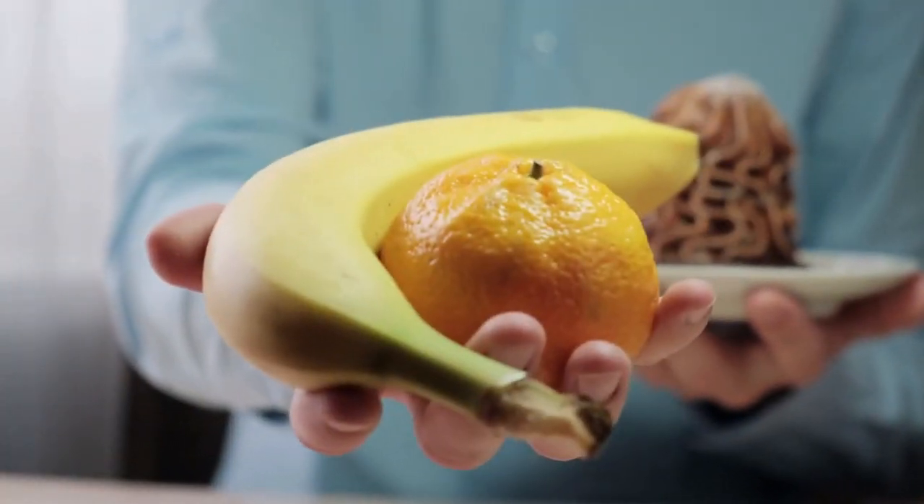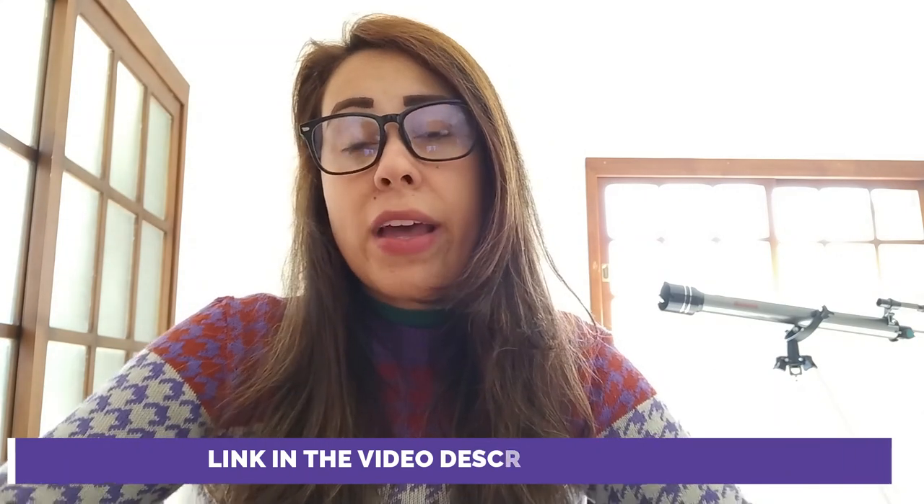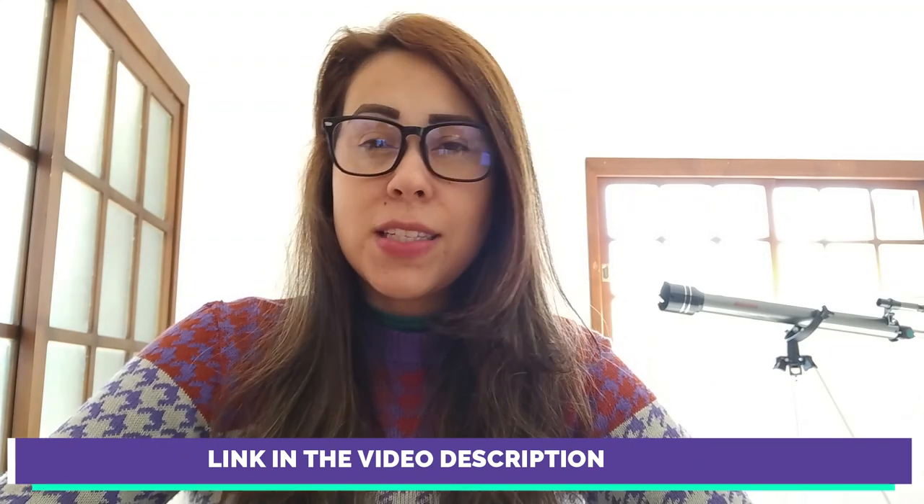Hey guys, how's it going? My name is Aline. First of all, thank you for coming to my video about the Vaya Keto. If you guys want to get to know more about this product — and I think you do because you are researching about it — I hope you guys stay until the very end of this video, because throughout this video I will be talking about some very important alerts that you should know about this supplement before you come to purchase it.